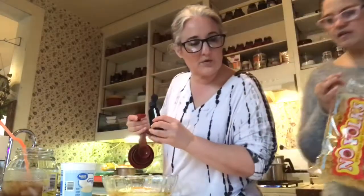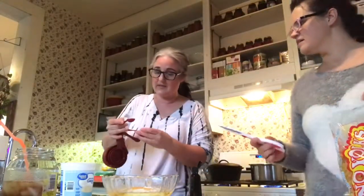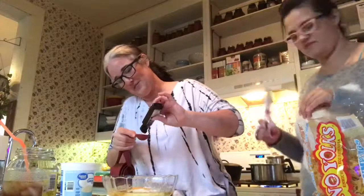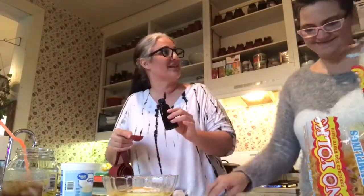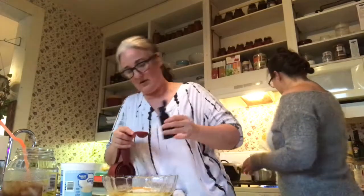Tablespoon or teaspoon? A tablespoon — see, I almost did a teaspoon. Just like I almost put 18 ounces of cream cheese. Now I'm going to make the egg noodles for the stroganoff. One tablespoon of vanilla confirmed — going in.